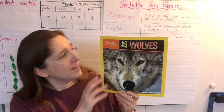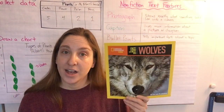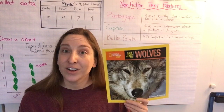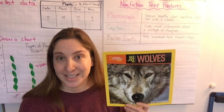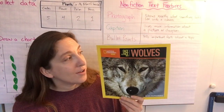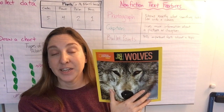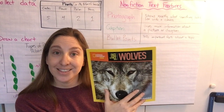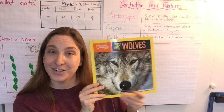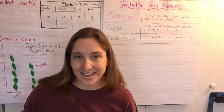So before I even open up the book, let me look at the title page again. The front cover of the book has a title at the top — Face to Face with Wolves. That tells me that this book is going to be about getting close to wolves, really seeing what they look like and how they behave up close. Then I also have a photograph on this page. A photograph is a picture that somebody took with a camera and it often shows exactly what something looks like. This photograph shows the face of a wolf up close, just like the title said. Now I can get started reading.